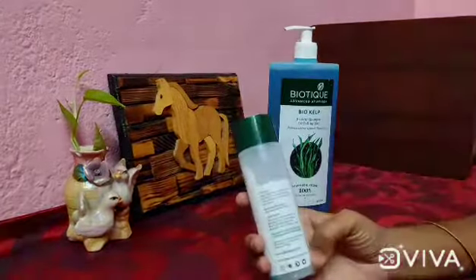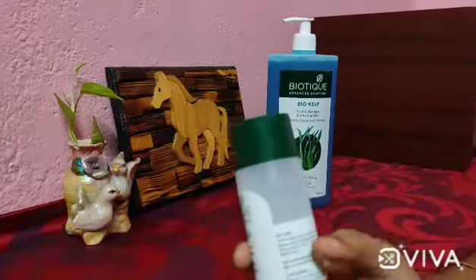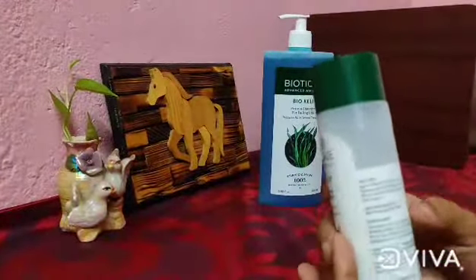Apply liberally to wet hair and work through the strands from the scalp to the ends. Rinse well with water. This is Ayurvedic medicine.